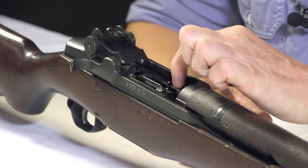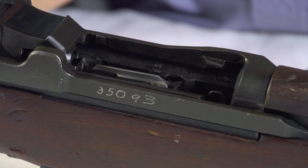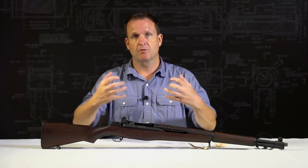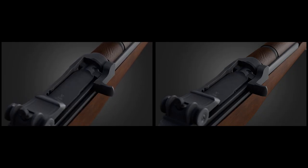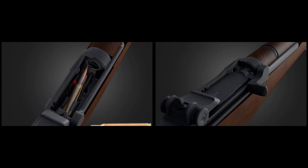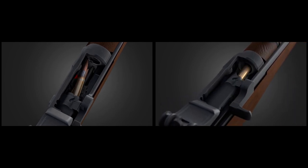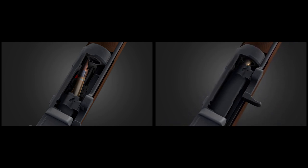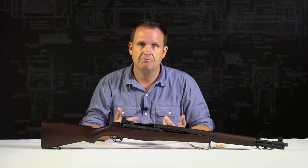This tiny modification solved the problem of the seventh-round stoppage. Springfield Armory then recalled the rifles that had already been produced with the sheared-off guide rib and introduced that modification to eliminate the problem. For further production, they simply changed the depth of cut of the tool that bored the barrel threading hole so that it no longer over-traveled and sheared off the guide rib. Problem solved.